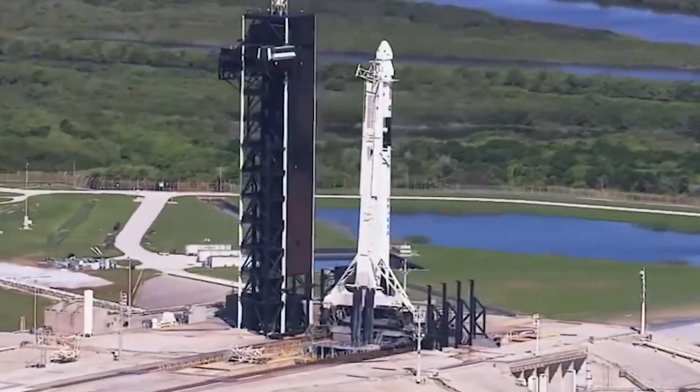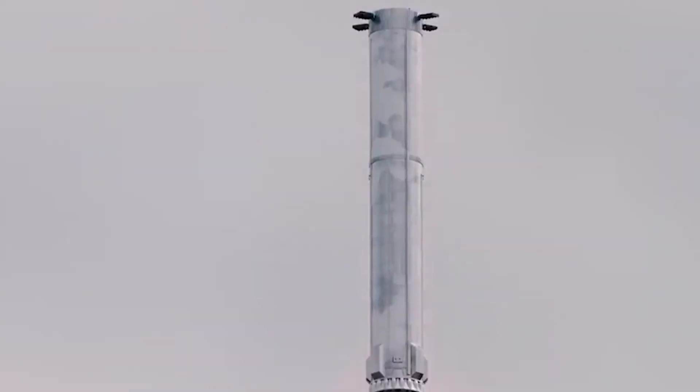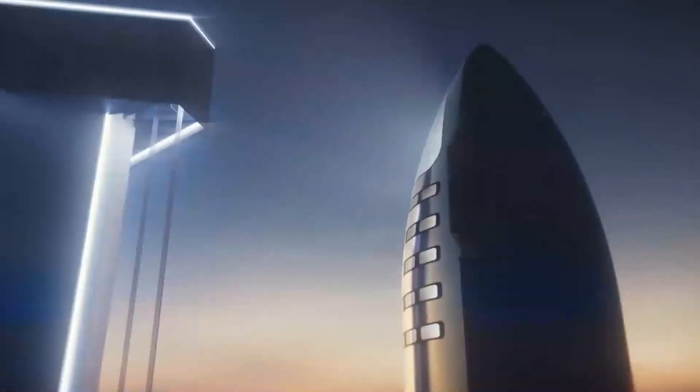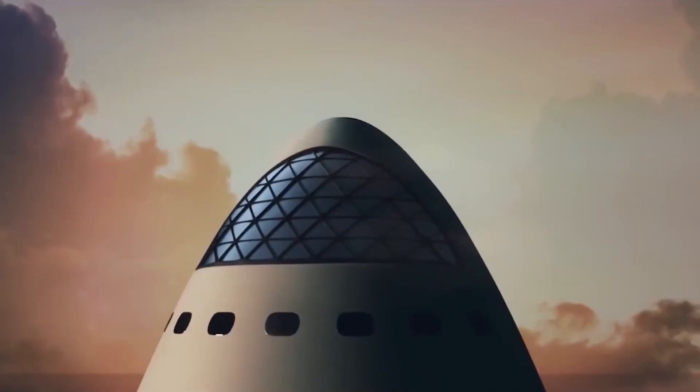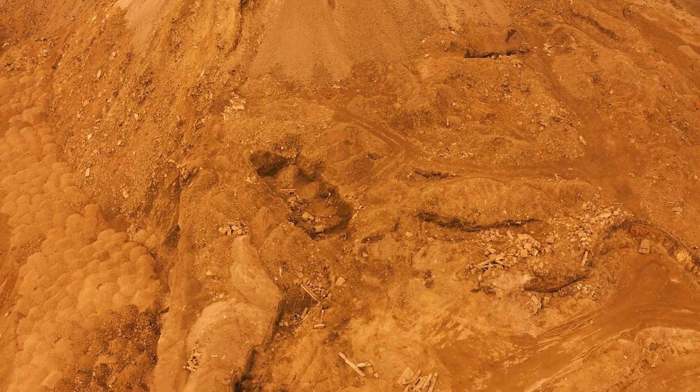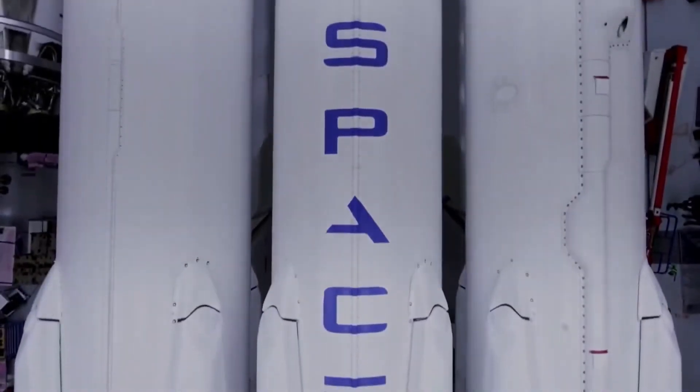With its powerful engines, efficient fuel system, and revolutionary landing system, the Super Heavy is set to revolutionize the way we explore the final frontier. Whether it's a mission to the Moon, Mars, or beyond, the Super Heavy is ready to take us there.